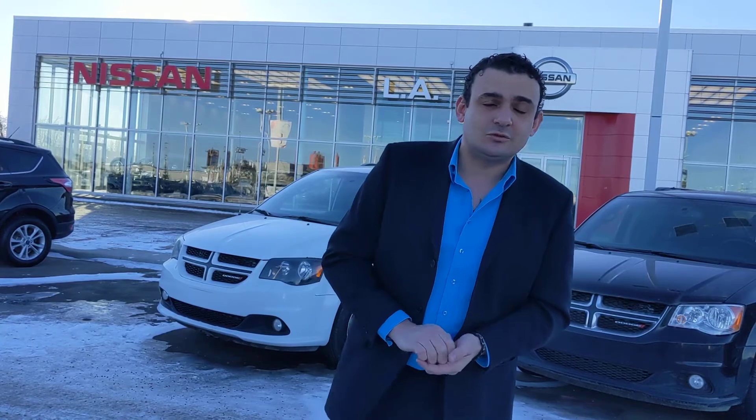So Tom, when you do hear back from your insurance, of course give me a call here. We can set up another appointment to come check this out. 780-769-0060. Thanks.